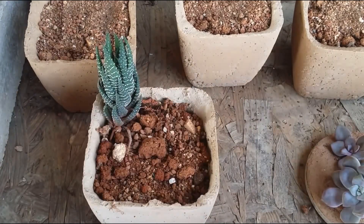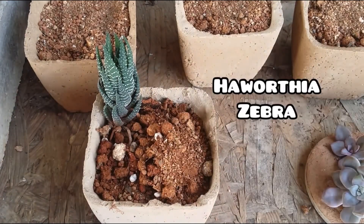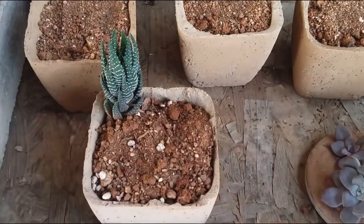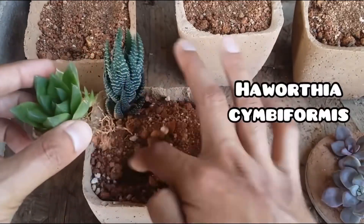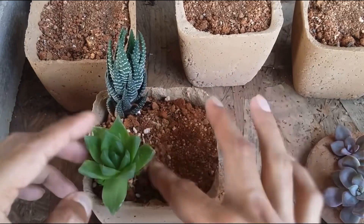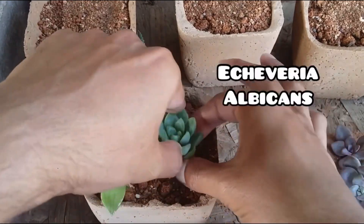The entire arrangement was meant to be kept in indirect bright light. Unfortunately, in December 2022, painting and renovation started in my apartment, and all the succulents kept against the wall had to be moved to the center where they received a lot of direct sunlight.